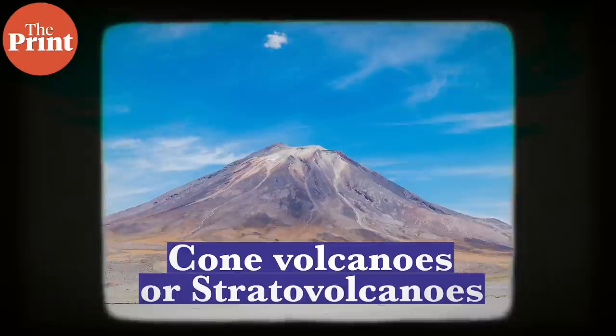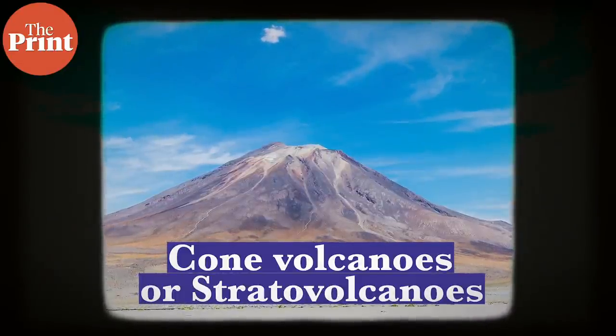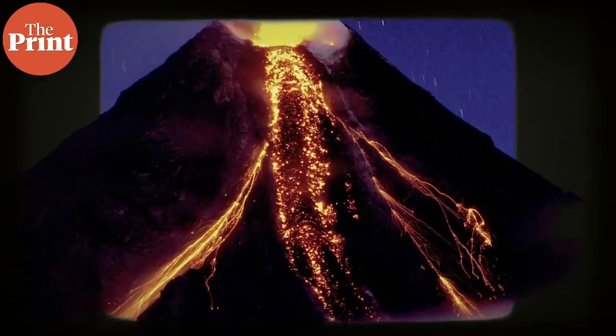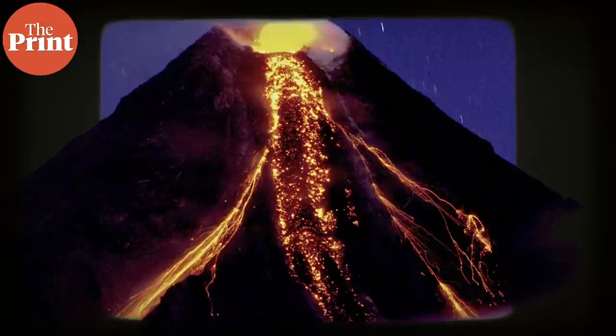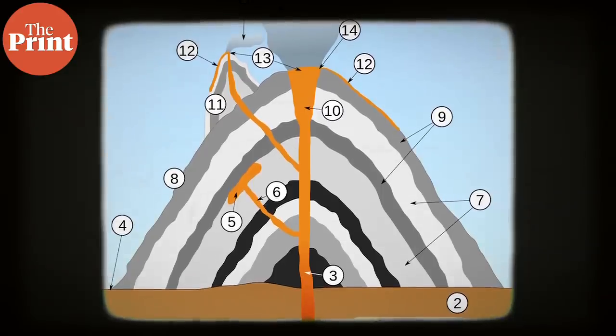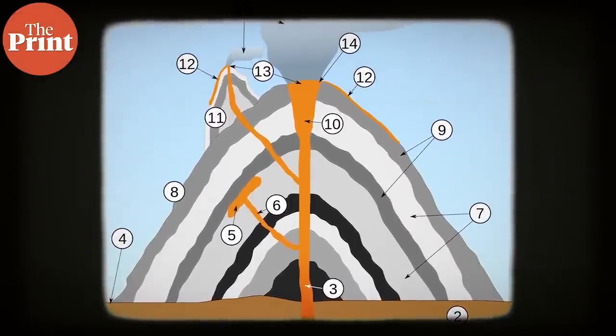Cone volcanoes or stratovolcanoes are what we picture in the form of a mountain that erupts from only one location, usually the peak or the top. These form over centuries as lava erupts from the top of the cone and then settles on the cone itself, raising the height of the cone gradually over a period of thousands of years.